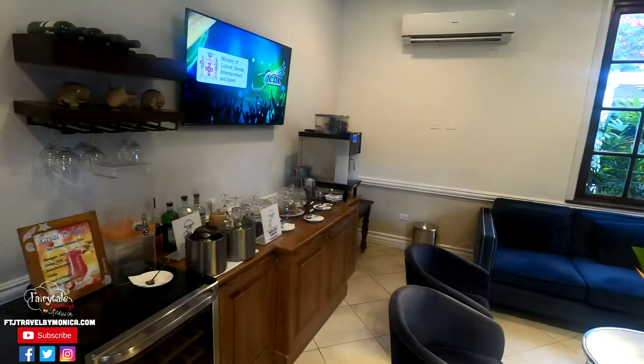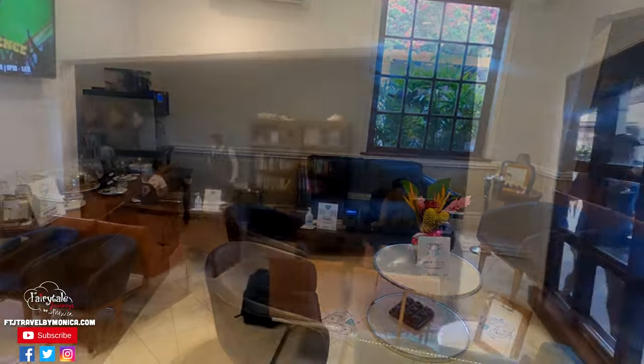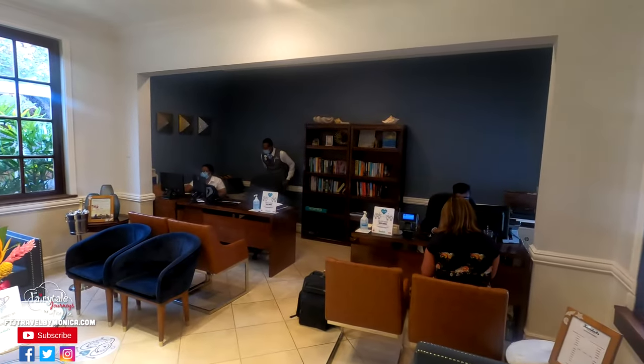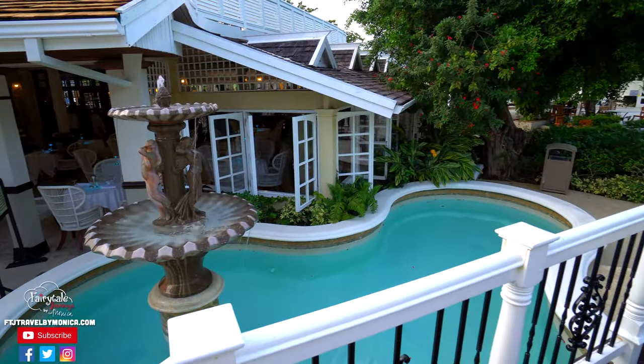Being concierge is a great perk. These people are here to help you throughout your entire stay — with excursions, dinner reservations, or whatever you might need while you are on property.